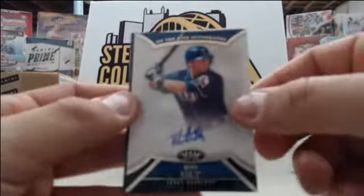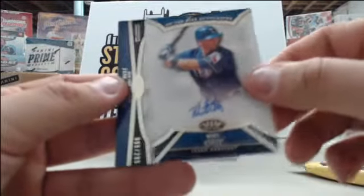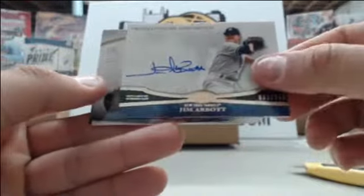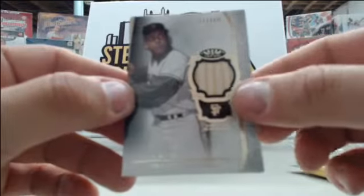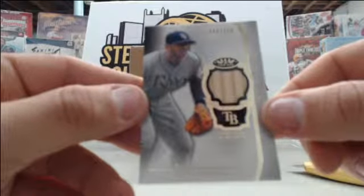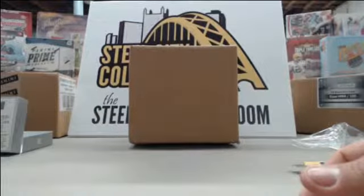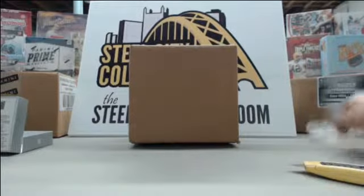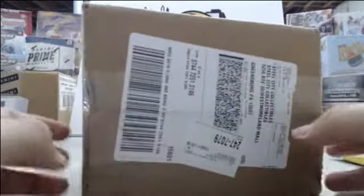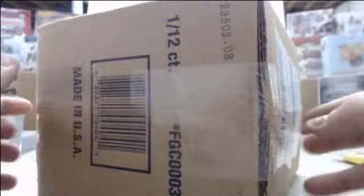On the last box of case number one, starting off we have Mike Olt number to 399, Jim Abbott number to 299, Orlando Cepeda bat card number to 399, and Evan Longoria bat card number to 399. Pretty good case one there for you Sean — we got that dual Rickey Henderson/Mike Trout auto and the Bryce Harper auto. On to case number two!